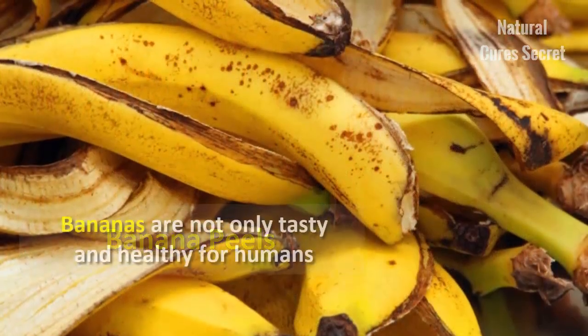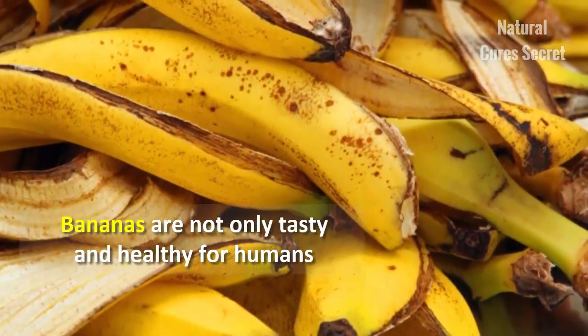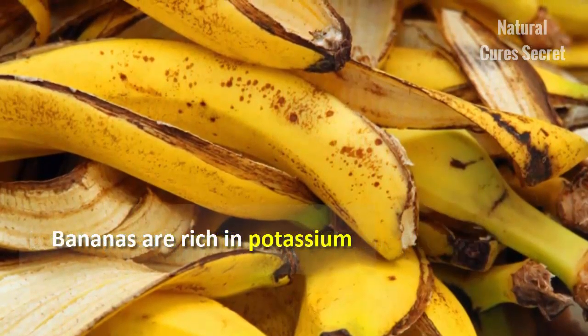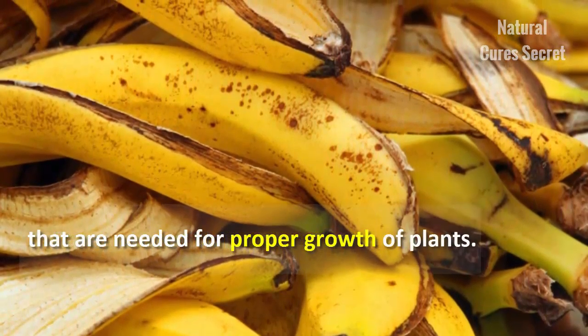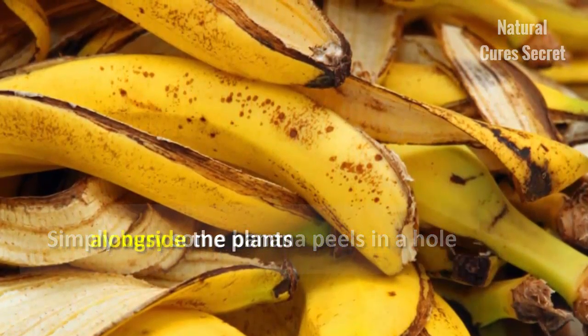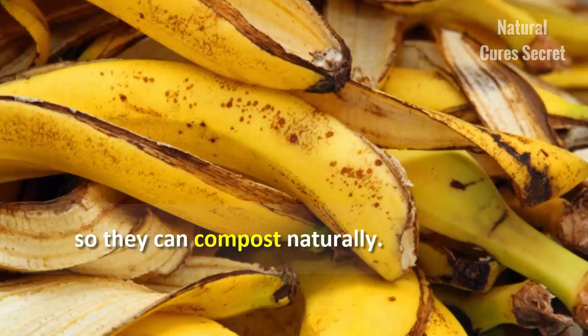Banana peels. Bananas are not only tasty and healthy for humans, but they also benefit many different plants. Bananas are rich in potassium that is needed for proper growth of plants. Simply bury some banana peels in a hole alongside the plants so they can compost naturally.